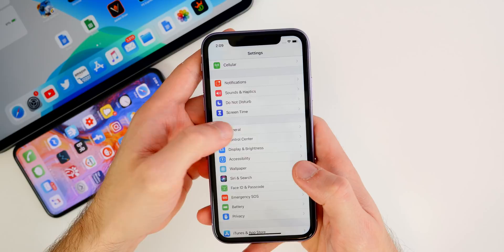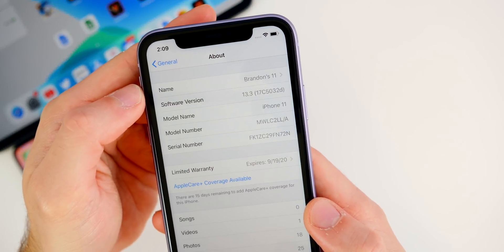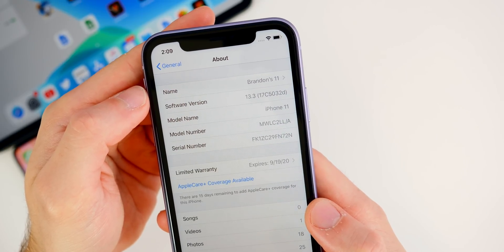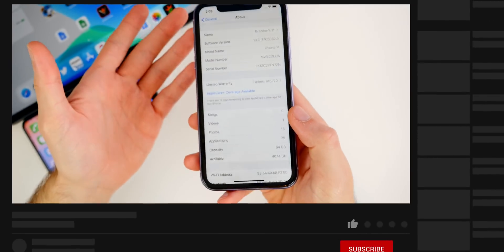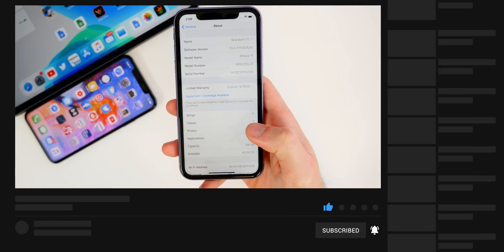If we go into Settings and check out the build number under General > About, you can see 13.3. Tap on that and you can see the build number for this first beta: 17C5032D. We do have a D at the end there, obviously indicating that we have quite a few betas of iOS 13.3 to go, which of course is expected since it is the first beta.